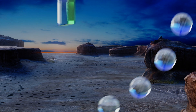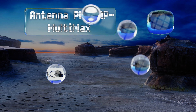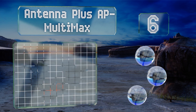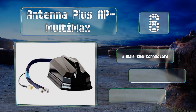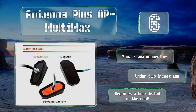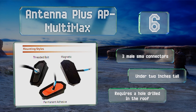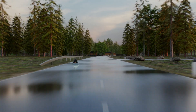Moving up our list to number six, the Antenna Plus AP Multi Max is a three-way device that can pick up Wi-Fi and 4G LTE cell networks as well as global positioning signals. It's designed to be permanently affixed to the roof of a vehicle, and its aerodynamic shape means it'll stay there for many miles. It comes with three male SMA connectors and is under two inches tall. However, it requires a hole drilled in the roof.